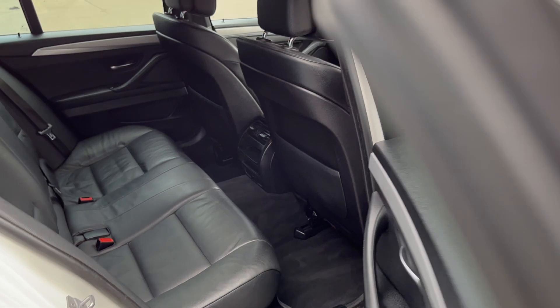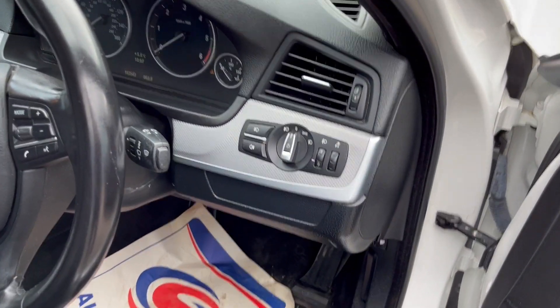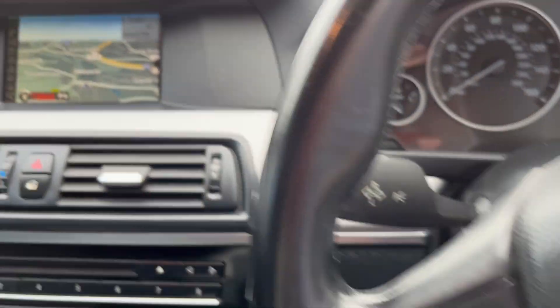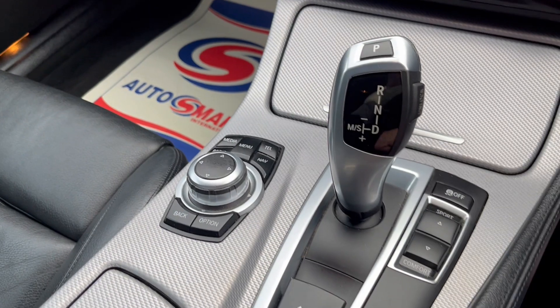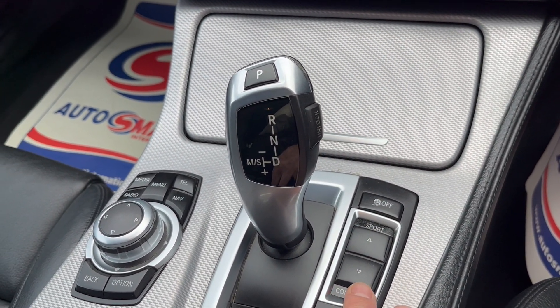Full leather interior, electric windows, electric mirrors, automatic headlights. It's got cruise control, satellite navigation, three stage heated seats. iDrive with different driving modes — Sport, Eco, and Comfort.